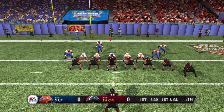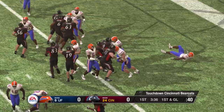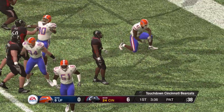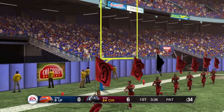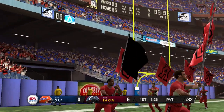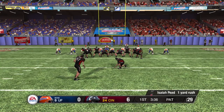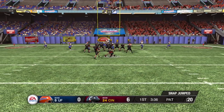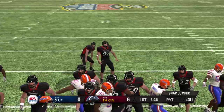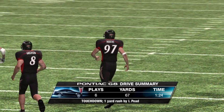Too tight end set. They'll keep it on the ground again. Nice run and a score by the halfback, and a nice call by the coach there. Just give it to your main man any time you're near the goal line. He splits the uprights for the extra point. So we take a moment to check out the Pontiac drive summary.